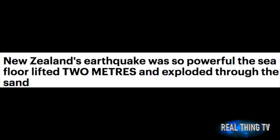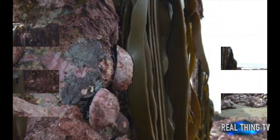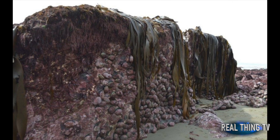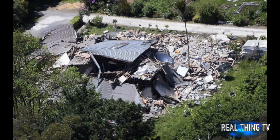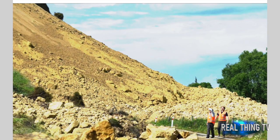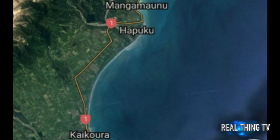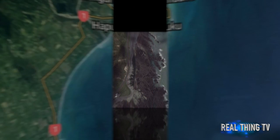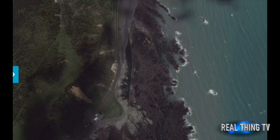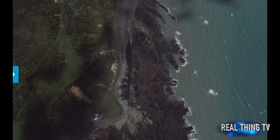New Zealand's earthquake was so powerful the sea floor lifted two meters and exploded through the sand. These incredible photographs show how New Zealand's 7.8 magnitude earthquake lifted the seabed two meters. Dramatic aerial pictures reveal the scale of the devastation caused on the coastline north of Kaikōura, on the country's South Island.